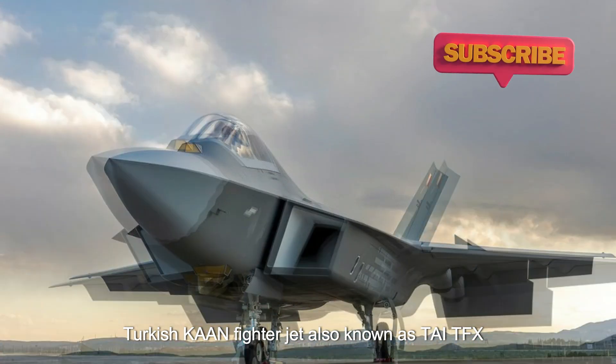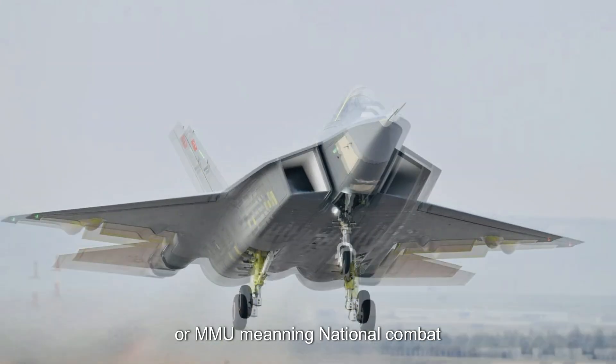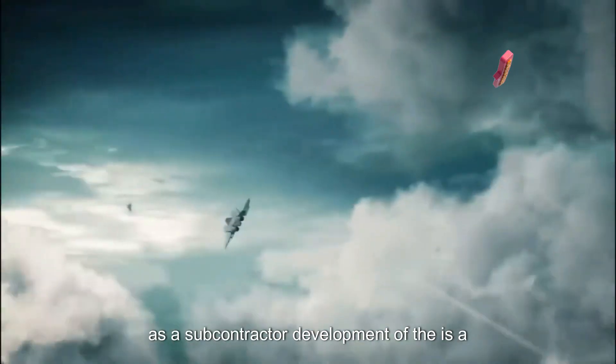The Turkish KAAN fighter jet, also known as TF-X or MMU (meaning National Combat Aircraft), is a fifth-generation twin-engine, all-weather stealth fighter aircraft under development by Turkish Aerospace Industries, with BAE Systems as a subcontractor.